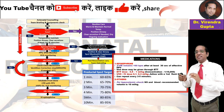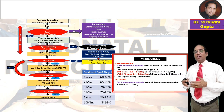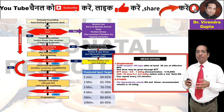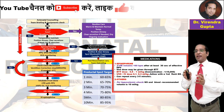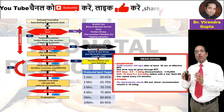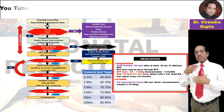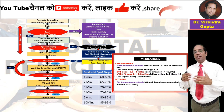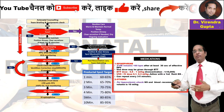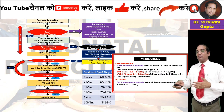If heart rate remains less than 60, medication may be required. The first dose of epinephrine can be given via ET tube at 0.5 to 1 milligram per kilogram with a concentration of 1 in 10,000. Subsequent doses of adrenaline can be given via umbilical catheter, IV cannula, or intraosseously if heart rate is not maintained above 60.